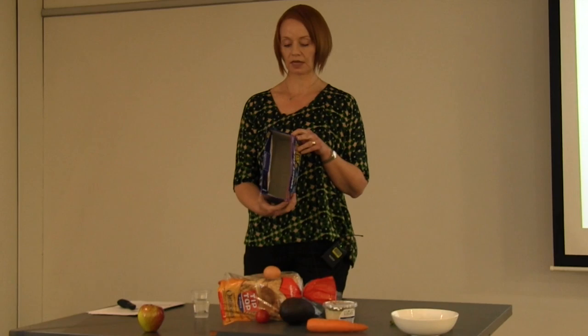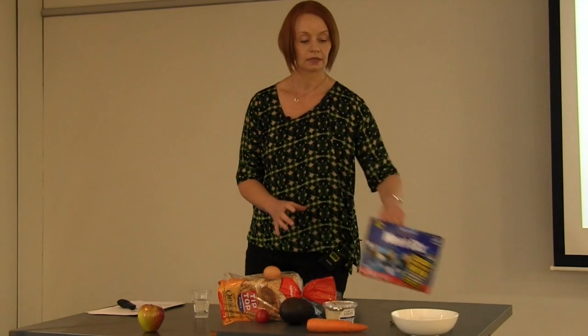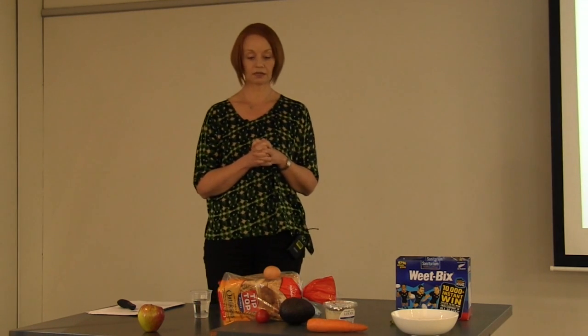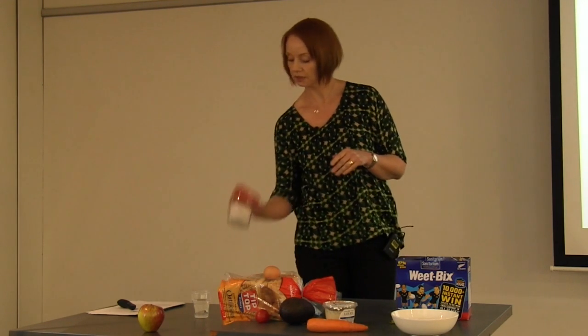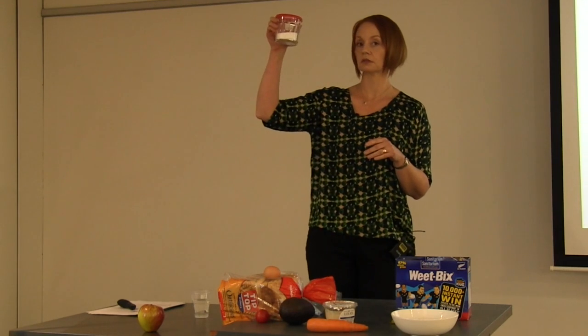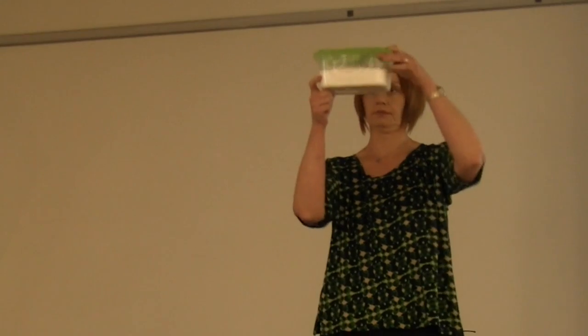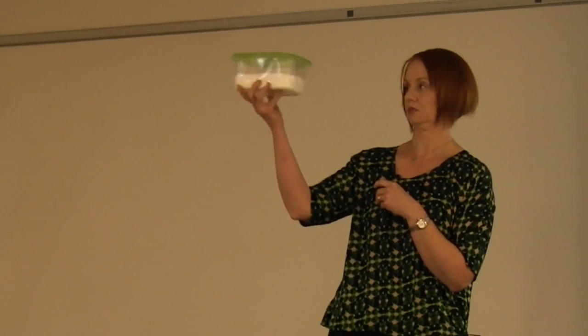Weet-Bix has 0.8 of a gram of sugar per serving — hardly any. All of a sudden we've come in under that WHO guideline. So that was 29.25 teaspoons of sugar in a day. Here's a week's worth of that sugar — 204.75 teaspoons. That's the amount of sugar you'd be consuming in a week with all that packet food. Thank you so much.